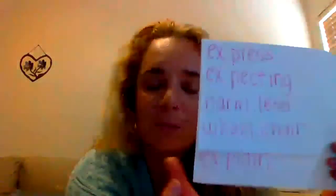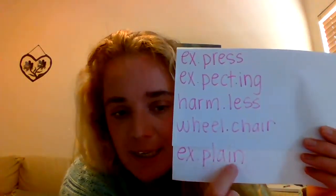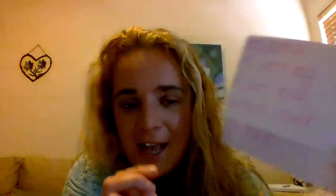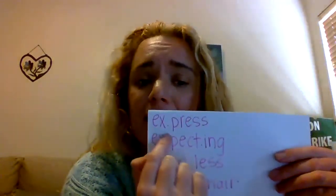Okay, last one. First syllable is ex, second syllable is plain. Put it together: explain. Two syllables. So this is really helpful when you're reading, because you might know what press is, you might know how to say ex, but putting it all together might be a lot. So it's helpful to try to break up a word while you're reading. It'll really, really help you reading.